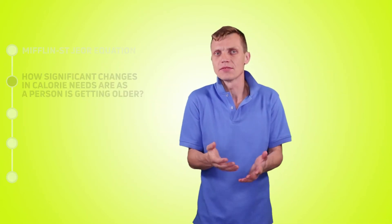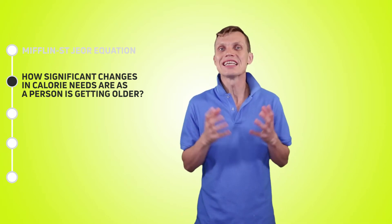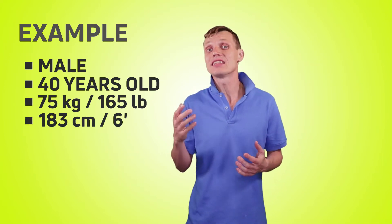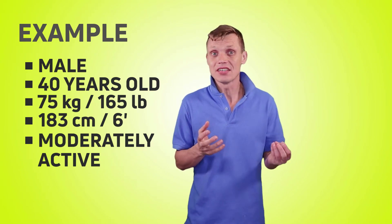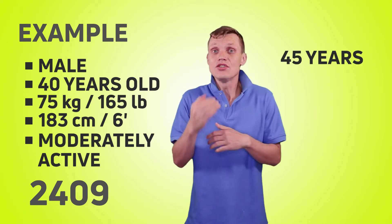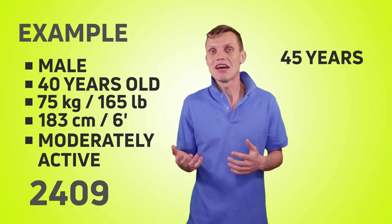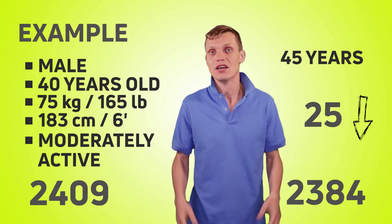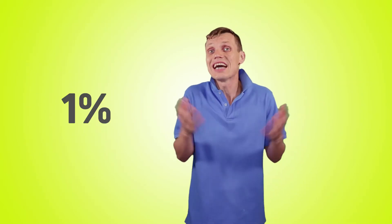Let's look at 3 specific examples to apply our scientific knowledge to practical use cases. The first question is: how significant are changes in calorie needs as a person gets older? Let's take a male as an example – 40 years old, 165 pounds in weight, 6 feet in height, and who is moderately active. The number of daily calories he needs is 2409. After 5 years, when the same guy is 45 and assuming his weight and activity level remain the same, his calorie needs will go down by 5 times 5 – 25 calories. That is only a 1% change — like a tiny piece of chocolate. So we can say that age is not a significant contributor to changes in our calorie needs.